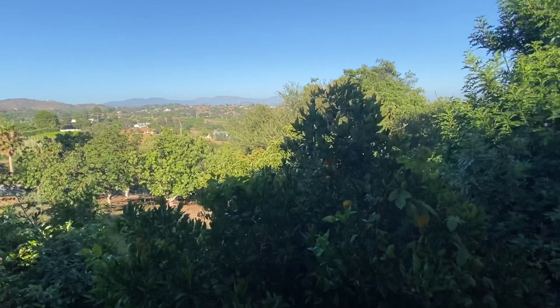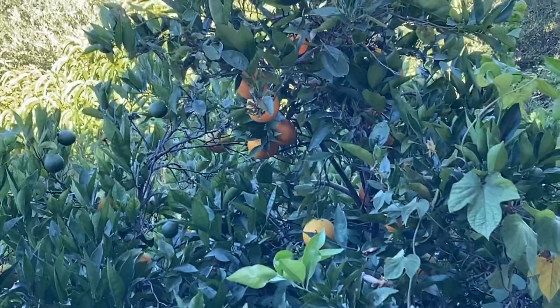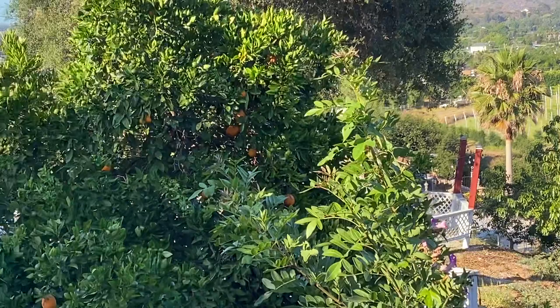As you can see, the views are really nice. And if you wanted to reach over and pick a fresh orange, you could do that. We also have avocados, tangelos, and pomegranates. And for those romantics, we have a rose garden.